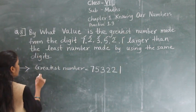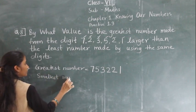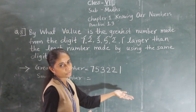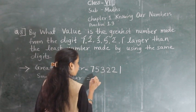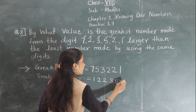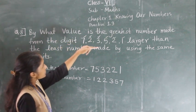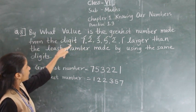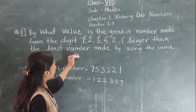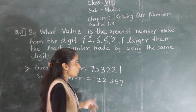Now for the smallest number, we arrange the same digits in ascending order. So we pick up 1, 2, 2, 3, 5, 7. Now, by what value is the greatest number larger than the least number? That we have to find.